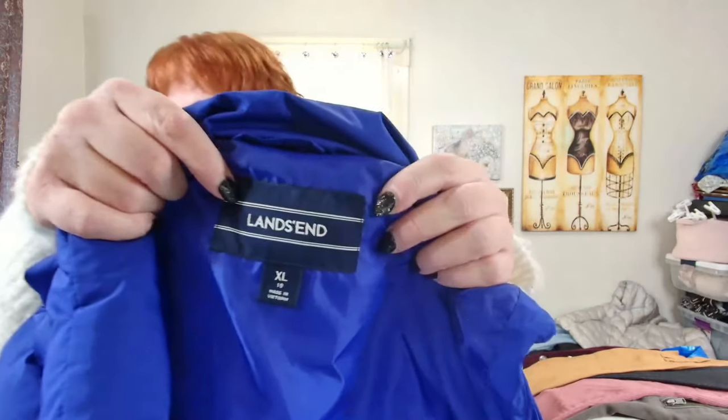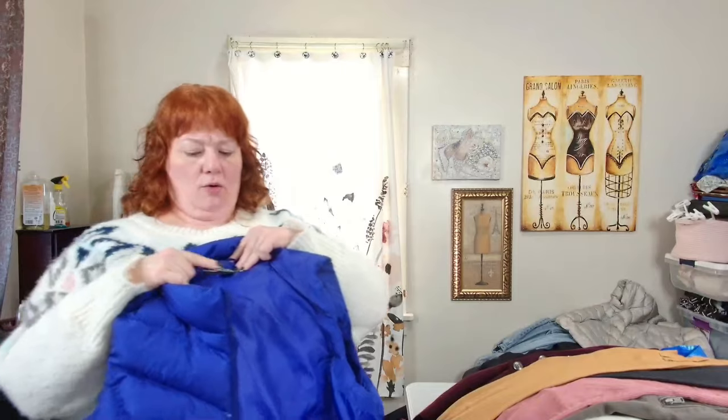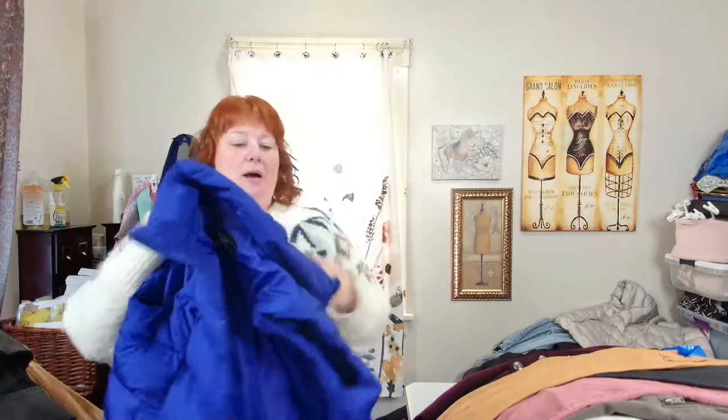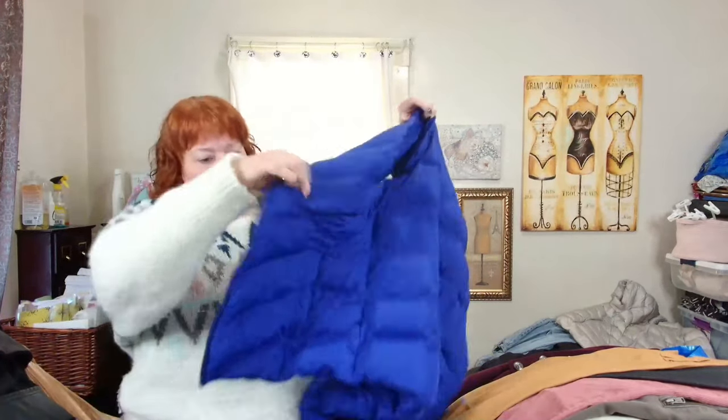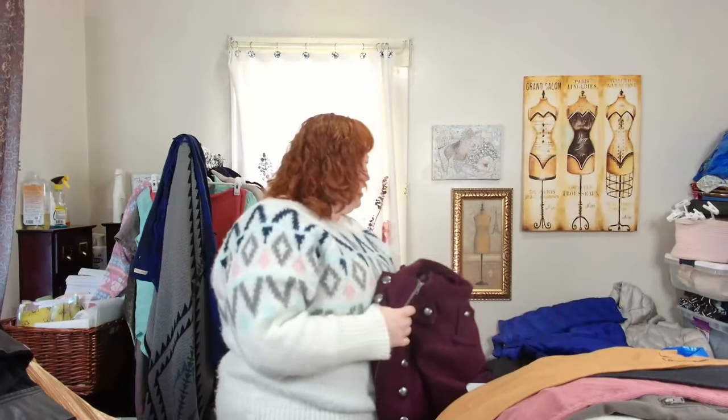I try to pick up down jackets, but even when they're not down, sometimes it's okay. This is an extra large Lands' End, size 18, puffer vest. I do believe this is down — yes, confirmed. Great for fall, it's a purple, well, like a royal blue which is kind of a purpley blue.